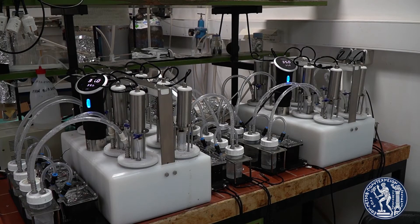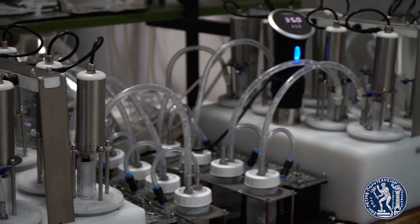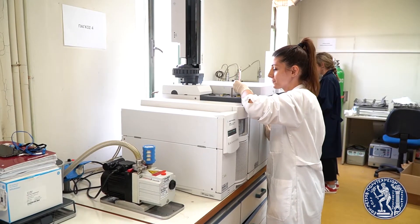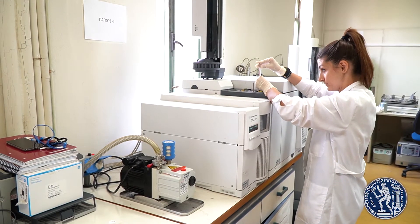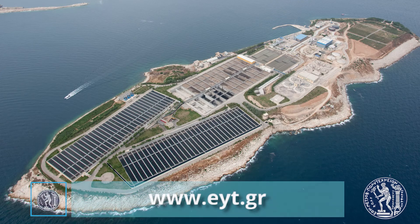Our lab is accredited by the Hellenic Accreditation System for chemical and microbiological analysis and is equipped with state-of-the-art analytical equipment. Apart from education and research, the lab has been involved in the design and operation of large treatment plants in Greece, such as the wastewater treatment plant of Athens at Psyttalia.